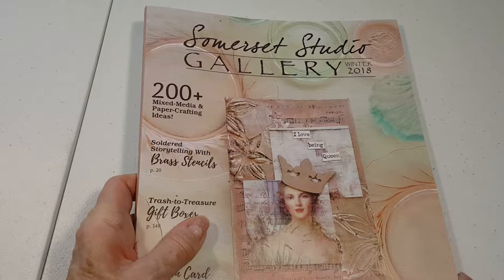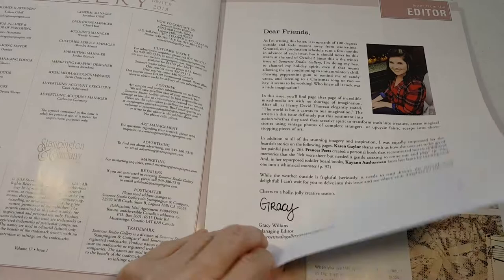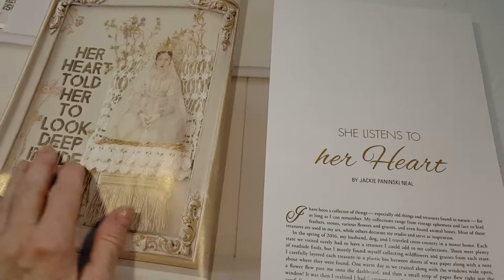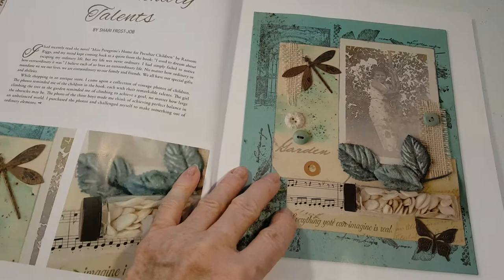Hi, this is Jane. Here's a flip through of Somerset Studio Gallery Winter 2018. Just got this at Barnes & Noble. Interesting mixed-media, showing more detail.